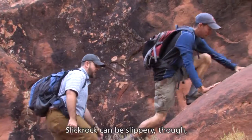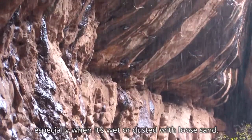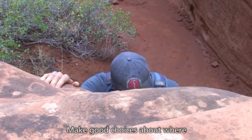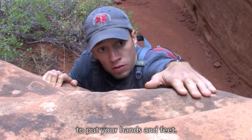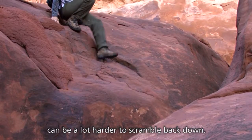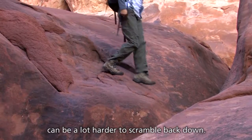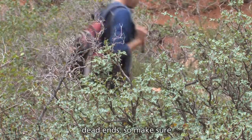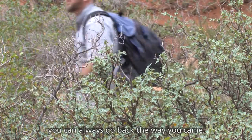Slick rock can be slippery, especially when it's wet or dusted with loose sand. Make good choices about where to put your hands and feet. A spot that feels easy to climb up can be a lot harder to scramble back down. Every trip through the Fiery Furnace encounters dead ends, so make sure you can always go back the way you came.